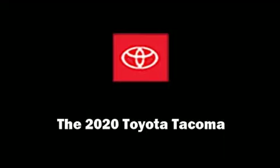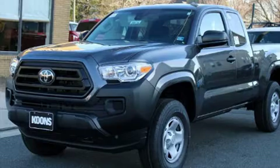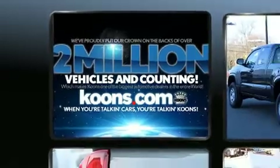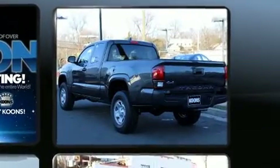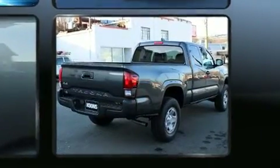The 2020 Toyota Tacoma combines sensibility and practicality. Under the hood you'll find a four-cylinder engine with more than 150 horsepower. For added security, dynamic stability control supplements the drivetrain, and four-wheel drive allows you to go places you've only imagined.